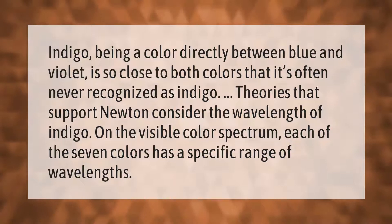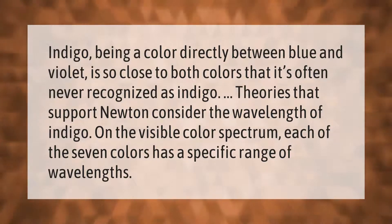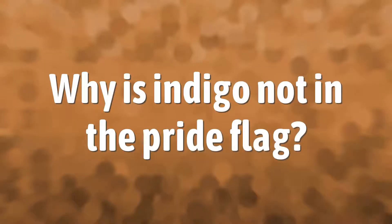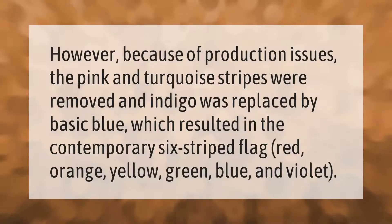Each of the seven colors has a specific range of wavelengths. However, because of production issues, the pink and turquoise stripes were removed and indigo was replaced by basic blue, which resulted in the contemporary six-striped flag: red, orange, yellow, green, blue, and violet.